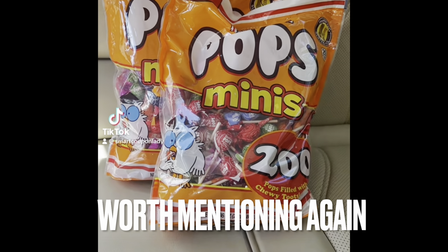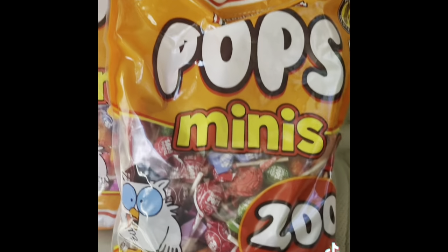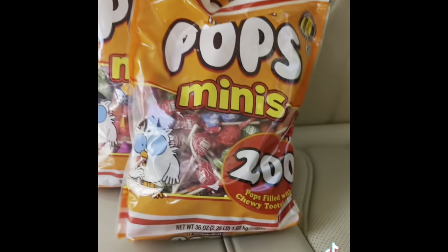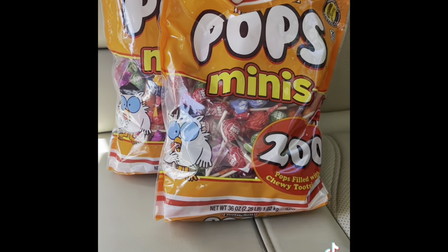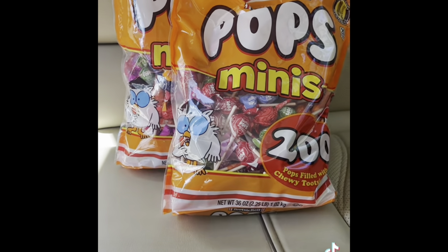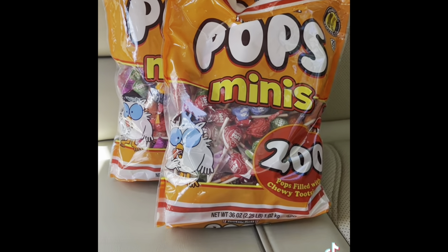Today is Tuesday, September 12th, and this is a great deal at Walgreens. These Tootsie Pops Minis, 200 count in 18 flavors, are on the shelves marked for $11.99 in my store, but they are ringing up $2.99. They were marked $11.99 where the regular candy is, but when I brought them up to the register they rang up at $2.99. I only got two, but you should definitely check these out — perfect for Halloween.